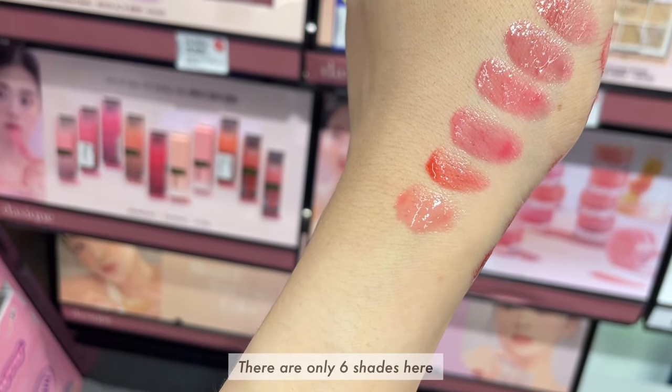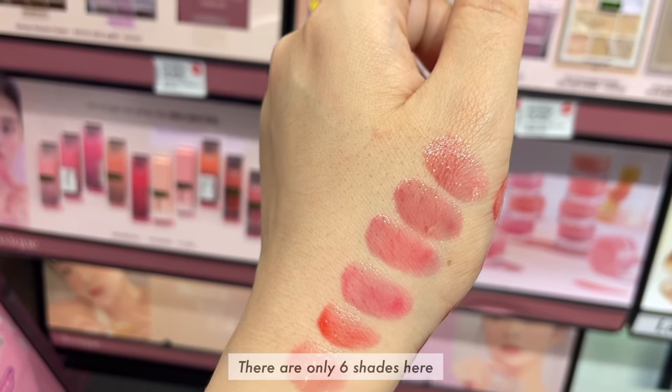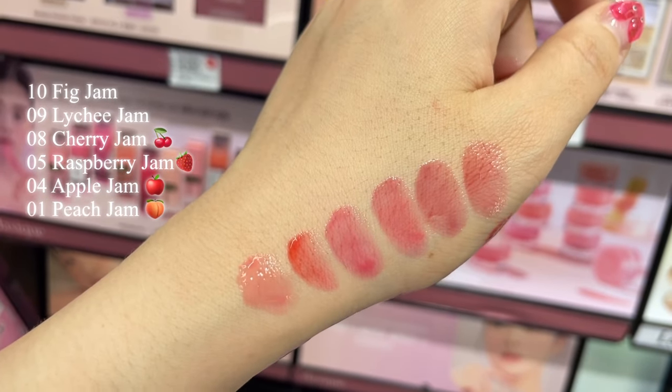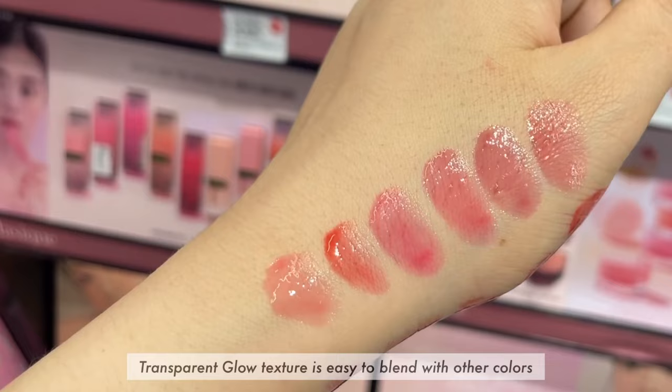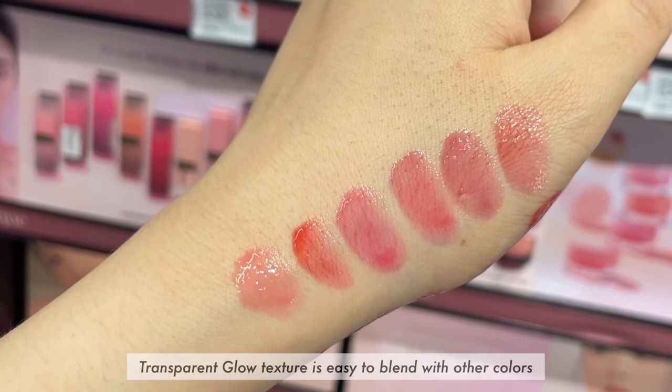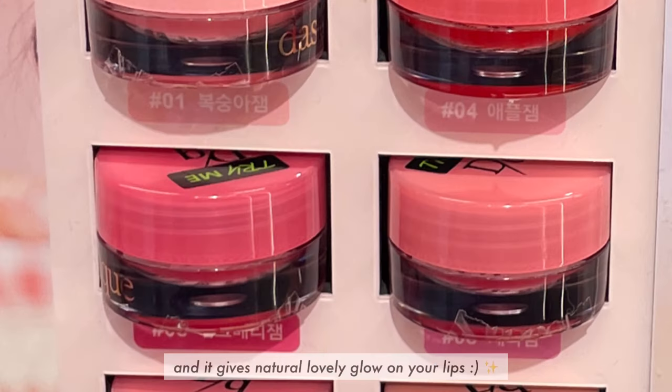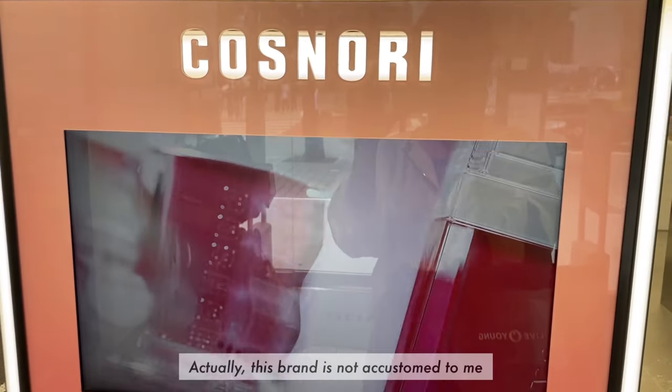There are only six shades here. Transparent glow texture is easy to blend with other colors and it gives a natural lovely glow on your lips.